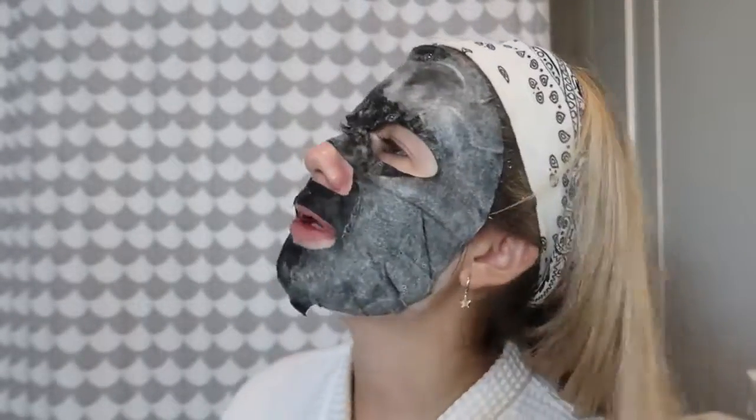Alright, let's get bubbling here. I cannot take myself seriously and I don't think you guys can either. We're just gonna wait three minutes. Oh my gosh, this smells so good — there's such a difference when something smells good, it just makes you feel good.